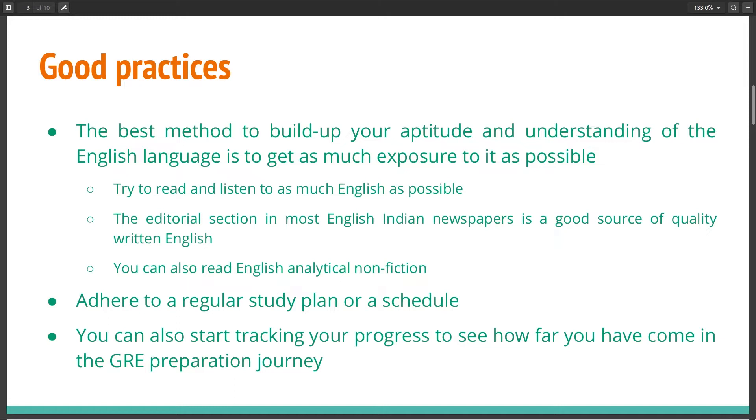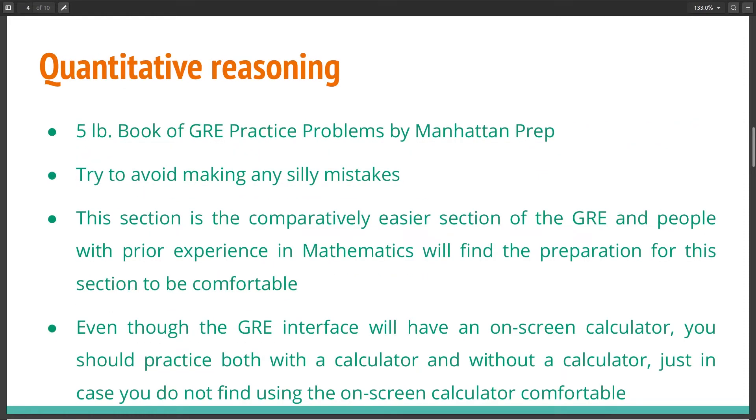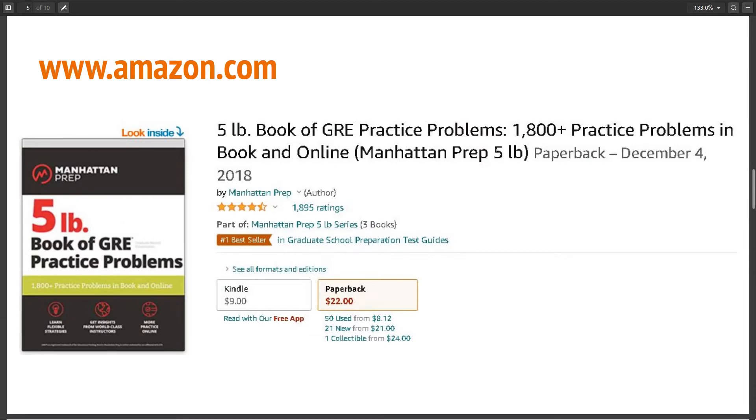Let's get to the actual preparation. First, let's talk about the quantitative reasoning section. I would recommend you to practice using the 5 Pound Book of GRE Practice Problems by Manhattan Prep. You have to try to avoid making any silly mistakes in the exam, and be careful of this in your practice as well. This section is comparatively easy in the GRE and people with prior experience in mathematics will find it very comfortable. Even though the GRE provides an on-screen calculator, I would advise you to practice both with and without a calculator. The 5 Pound Book is available on Amazon.